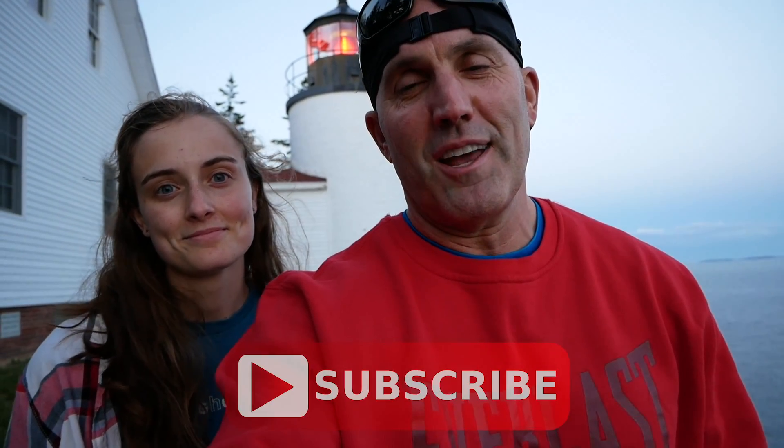Thanks so much for watching part one. We'll be back tomorrow — we'll cover part two. If you haven't done so yet, from Bass Harbor Lighthouse, please subscribe to our channel. And always remember here at America's Parks, there's room for you on our next National Park Adventure. Have a great day. We'll see ya.